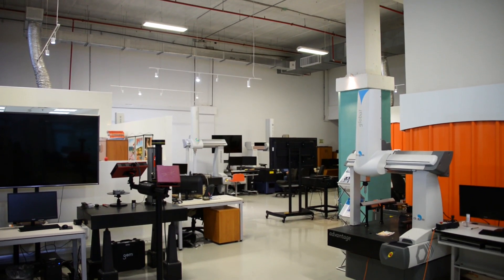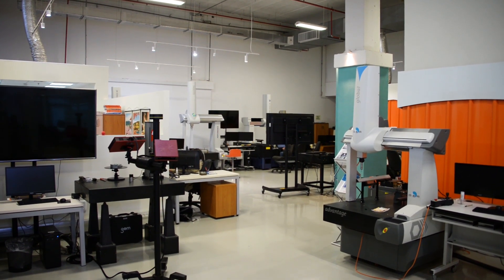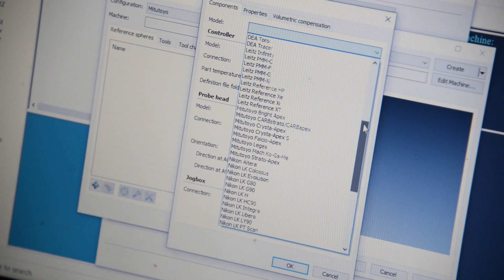Globus developed software for measuring equipment like CMMs. One of them is EasyCMM, which allows you to connect any software to any CMM in the market.